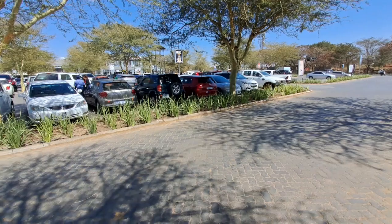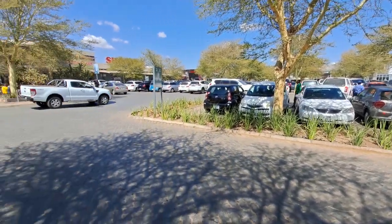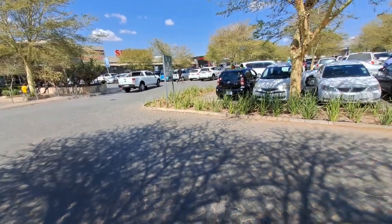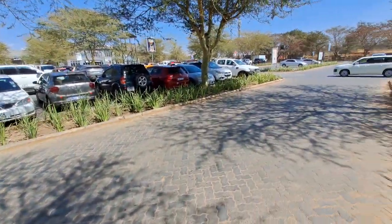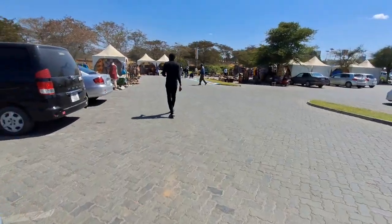Hello YouTube family, welcome to East Park Shopping Mall here in Lusaka. They also have a Saturday market here which I will show you in a minute. It's a fantastic place — you can buy everything under one roof. It's a huge shopping complex situated just next to the University of Zambia. Parking is actually free in certain areas, though some areas are restricted.